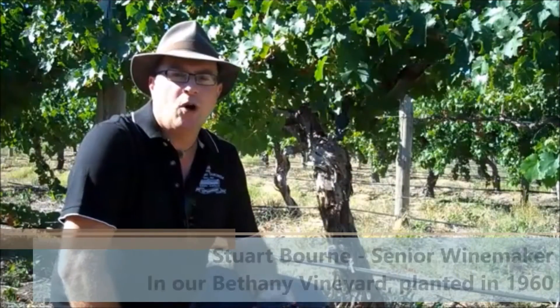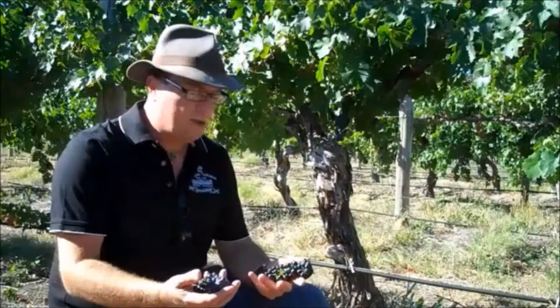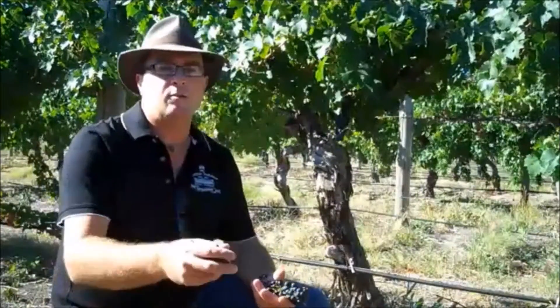G'day everyone, Stewie Bourne, winemaker at Chateau Tanunda, down here in our Bethany vineyard. Magic site down here — planted in the 1960s, and it's the site of the early Bethany community, the first community of the Barossa from the 1800s. Now we've got Shiraz and Cabernet down here, they're getting close to harvest. We're going to take you through the process of winemaking, and of course it all starts here in the field. The most important decision we make at this time of year as winemakers is when do we actually pick the grapes. You want them at optimum ripeness, so we're assessing these to see when they're going to come in.